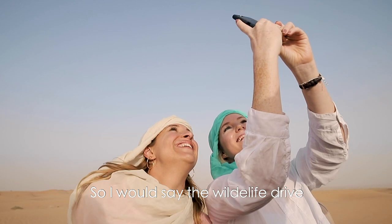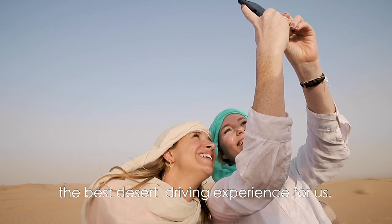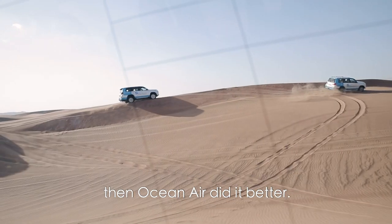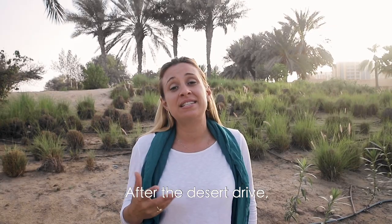I would say the wildlife drive with Platinum Heritage was definitely the best desert driving experience for us. If you want dune bashing, then Ocean Air did it better. Arabian Adventures didn't really get either of them right.